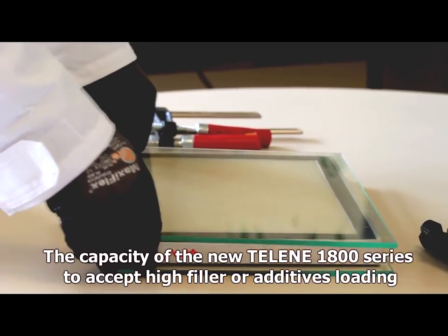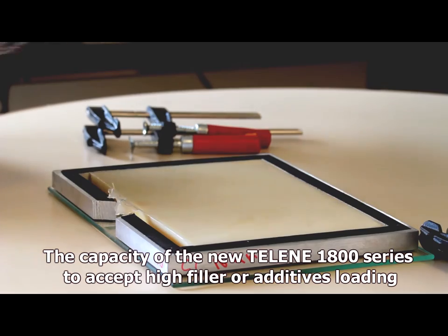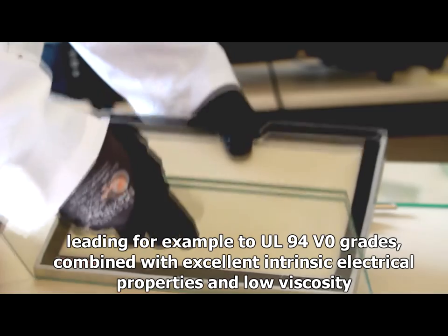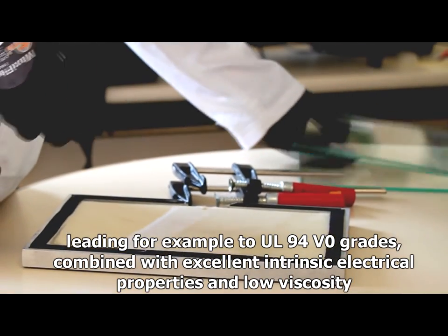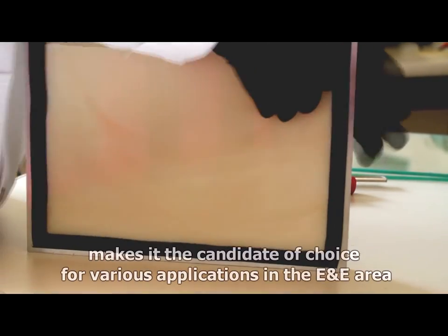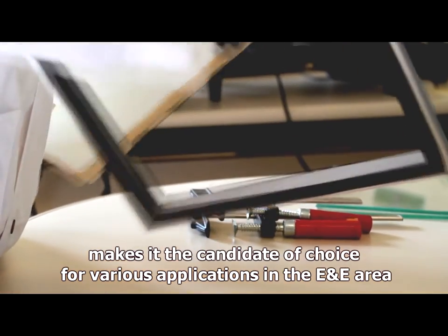The capacity of the new Lean 1800 series to accept high filler or additives loading — leading, for example, to UL 94V0 grades — combined with excellent intrinsic electrical properties and low viscosity, makes it a candidate of choice for various applications in the E&E area.